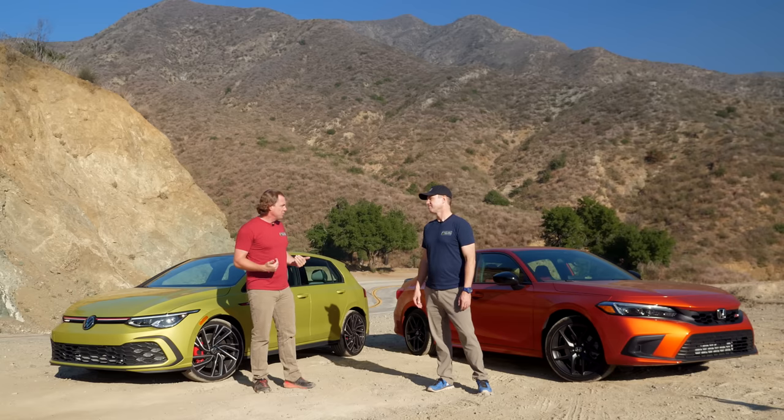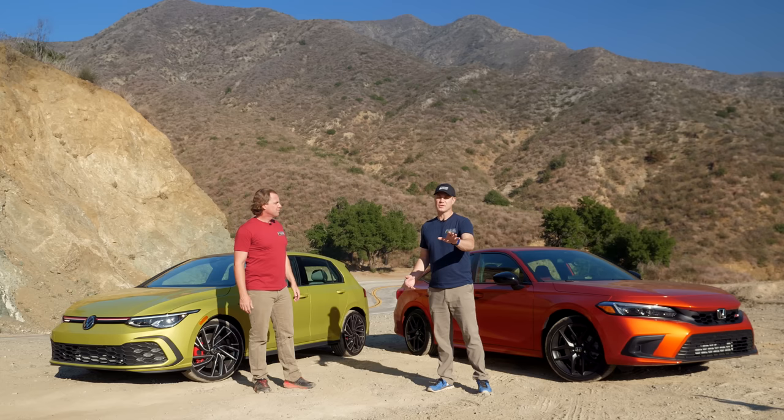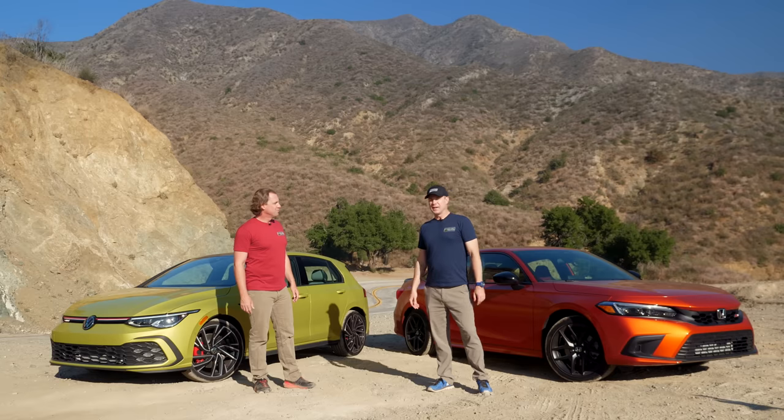I'm going Civic too. Honda owners, you need to acknowledge how good the GTI is — it's excellent to drive, it's brilliant. But at $40,000, Volkswagen owners, you need to drive the new Civic Si, the 11th generation, because it is so good. And when you factor in price, there's no contest.